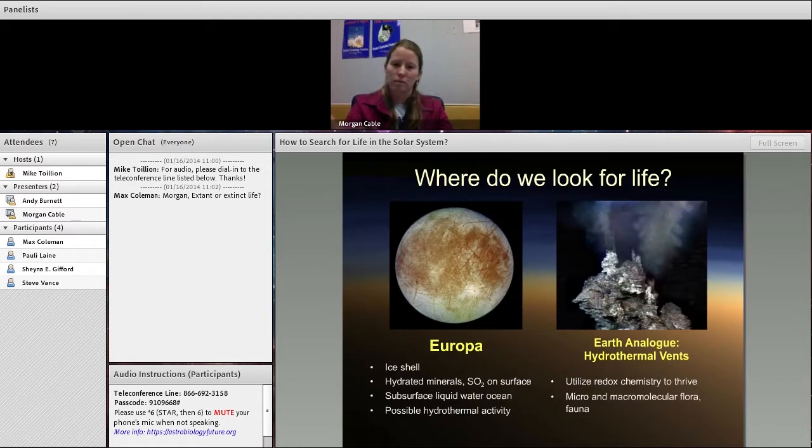Let's start with the places where we would like to look for life. Europa, as that poll showed, is one of our main targets. It's one of the moons around Jupiter — it has an icy shell, hydrated minerals and sulfur dioxide on its surface. More importantly, it's got a subsurface liquid water ocean. I believe the volume of this ocean is somewhere around three times greater than the volume of all Earth's oceans combined.